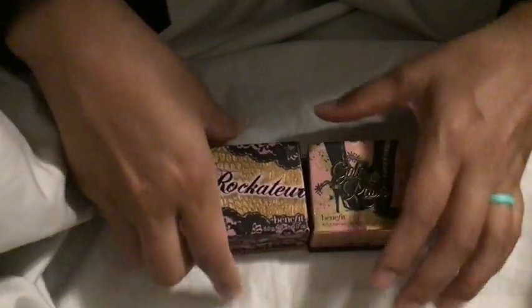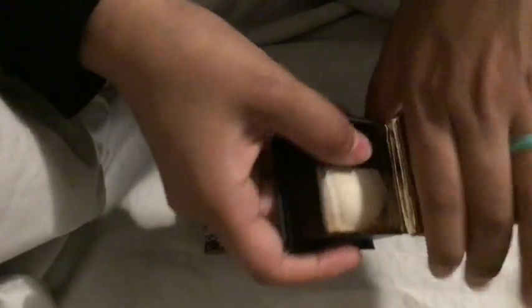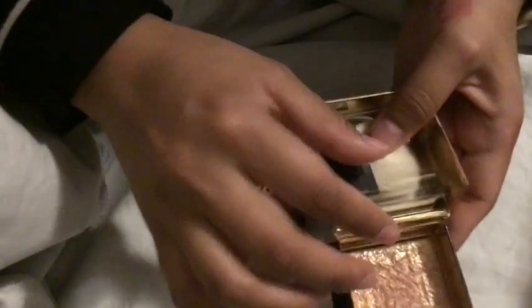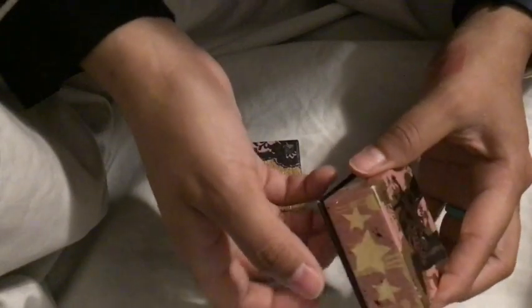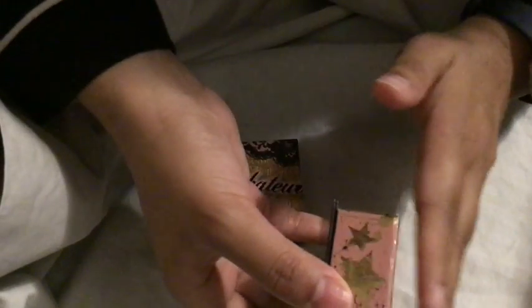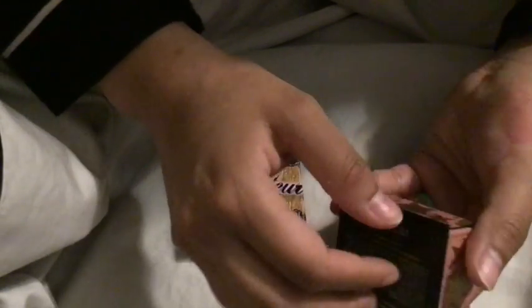I got these during the Ulta 21 Days of Beauty sale — not too long ago but it's been a while. I really like their packaging because it's cardboard, and cardboard is way more biodegradable than plastic. Plastic takes hundreds of years to degrade, but cardboard will degrade a lot quicker than that.